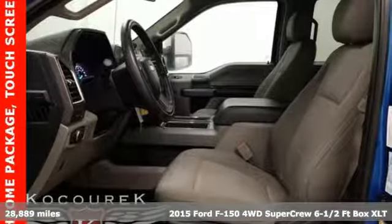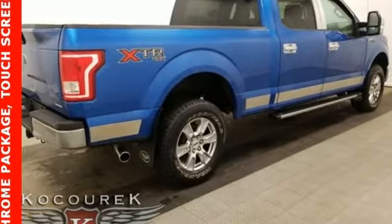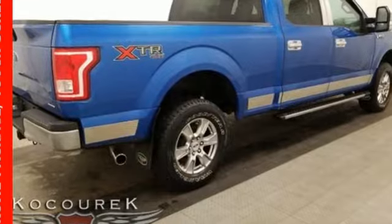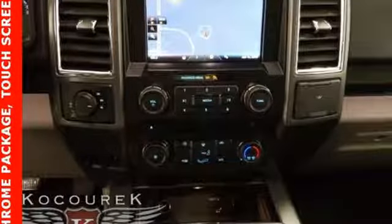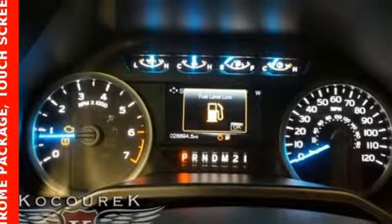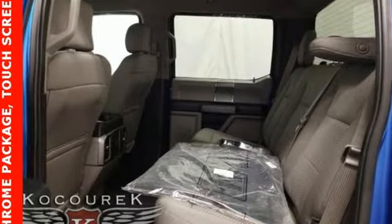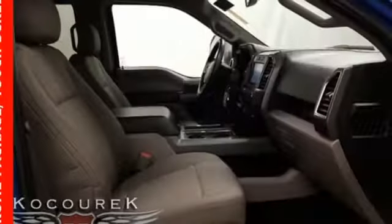It comes with all the amenities you need: integrated navigation system with voice activation, 3 12-volt power outlets, power adjustable pedals, auto dimming rear view mirror, easy lift and lower tailgate, leather steering wheel, V8 engine, active grille shutters, electronic shift on the fly, and power heated mirrors.